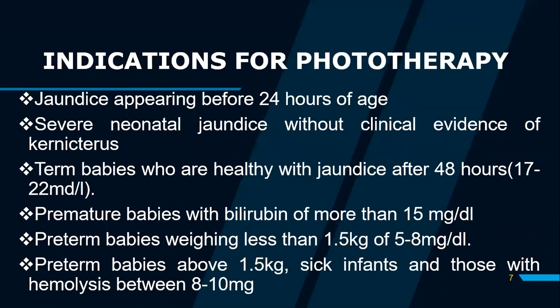It is important to consider the indications for phototherapy. Some of these indications include: number one, jaundice appearing before 24 hours of age; severe neonatal jaundice without clinical evidence of kernicterus; term babies who are healthy but presenting with jaundice within 48 hours after birth; premature babies with bilirubin of more than 15 milligrams per decilitre; and preterm babies weighing less than 1.5 kg with bilirubin levels between 5 to 8 milligrams per decilitre.